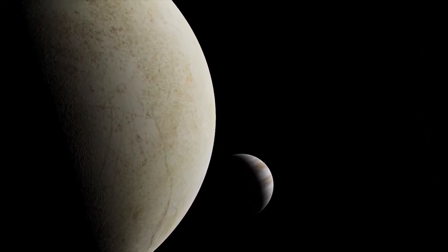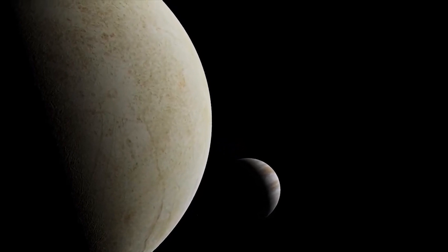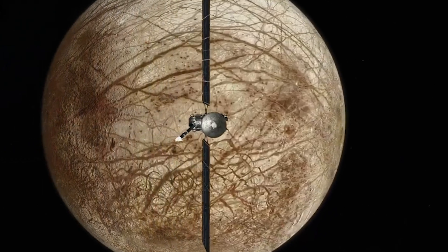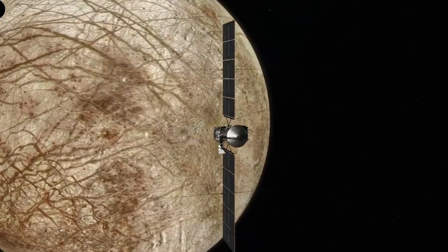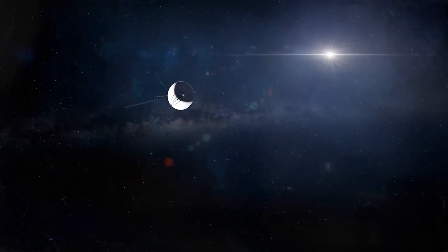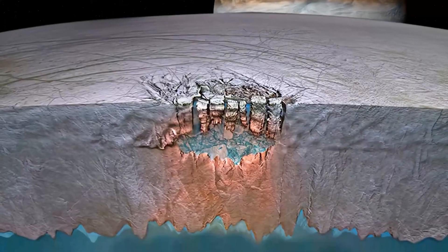Scientists believe that the best chance of finding signs of life on Europa lies beneath the icy crust. Future missions may involve sending probes or landers to drill through the ice and explore the subsurface ocean directly. Europa's subsurface ocean may contain conditions favorable for life, including the presence of liquid water, essential elements, and potential energy sources such as hydrothermal vents or chemical reactions.